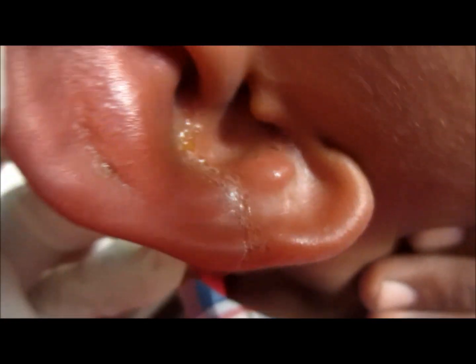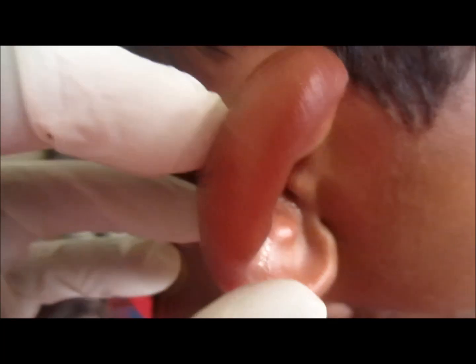Hi friends, here you can see the condition of the ear in this child. This child was playing in a forest and all of a sudden an insect bit him on the ear.